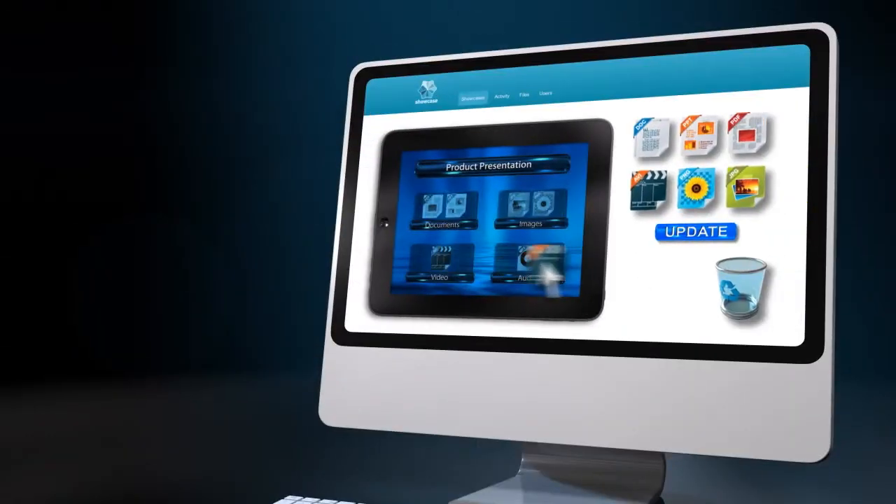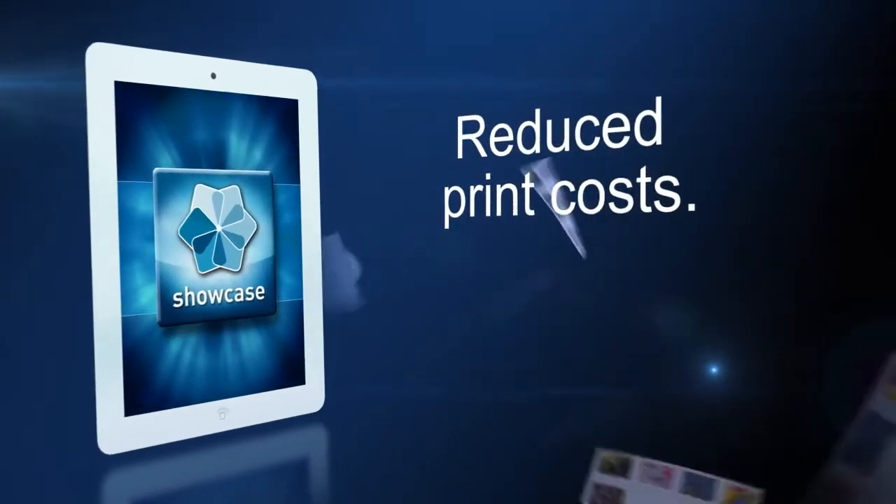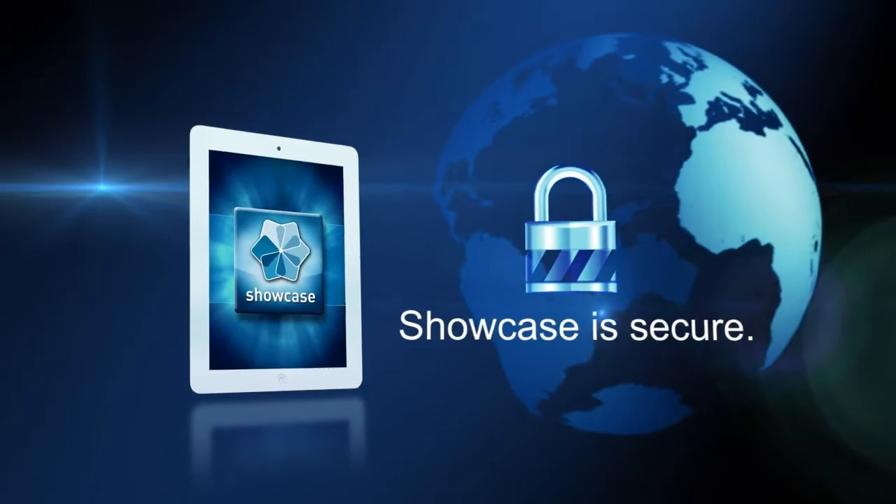He could update his Showcase anytime he wanted and even allow some people in his team to add their own presentations. In the meantime, Steve was saving thousands of dollars on printing, warehousing, and shipping. The risk of brochures or price lists ending up in enemy hands was also eliminated.